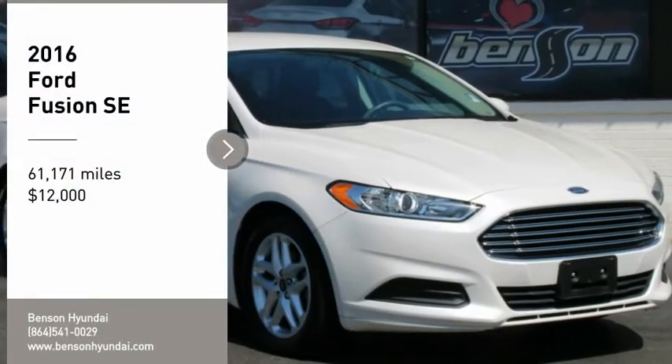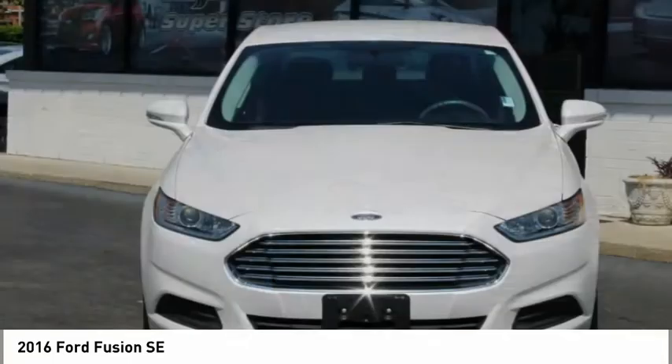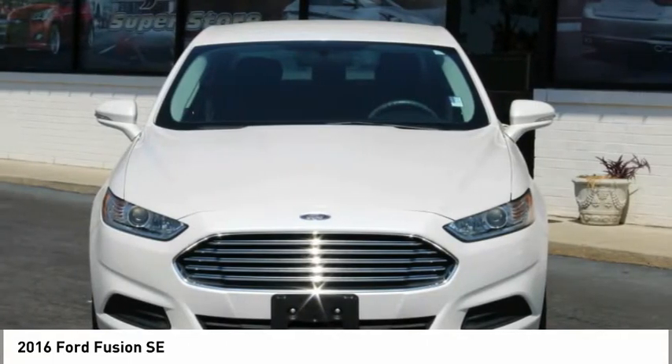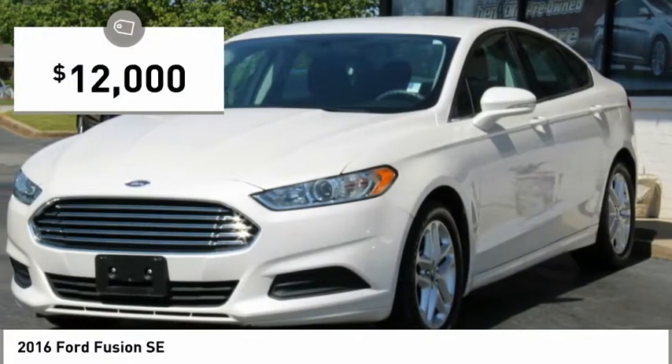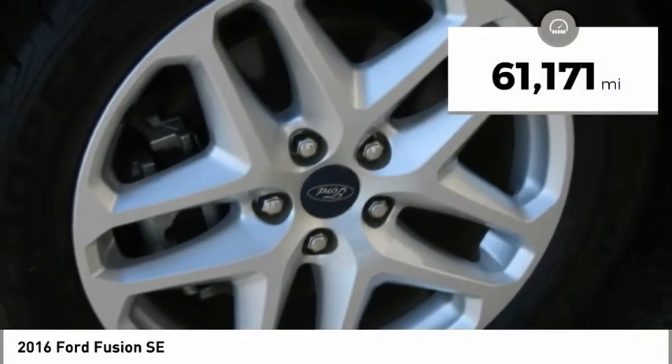Stop by and take a look at this 2016 Fusion. You can have both impressive power and great economy in a Fusion, and it is priced below $15,000. This vehicle has less than 65,000 miles.